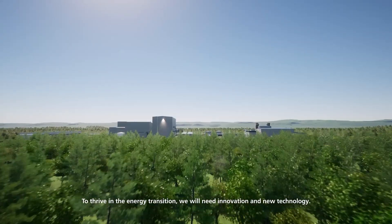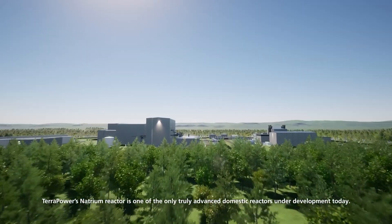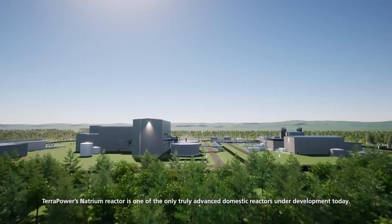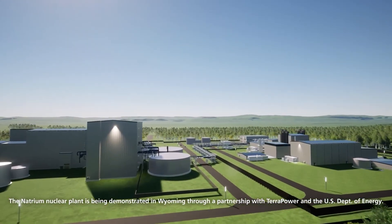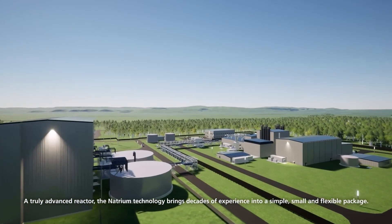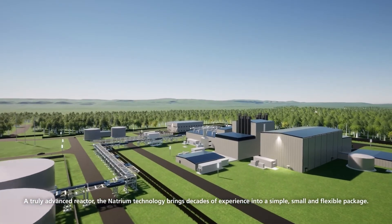To thrive in the energy transition, we will need innovation and new technology. TerraPower's Natrium reactor is one of the only truly advanced domestic reactors under development today. The Natrium nuclear plant is being demonstrated in Wyoming through a partnership with TerraPower and the U.S. Department of Energy. A truly advanced reactor, the Natrium technology brings decades of experience into a simple, small, and flexible package.